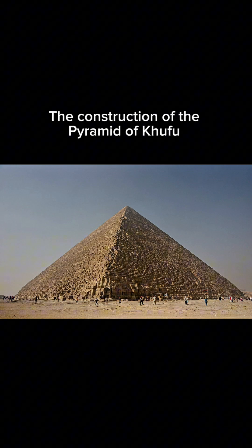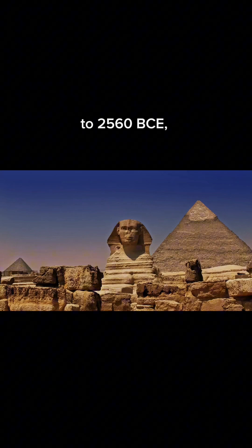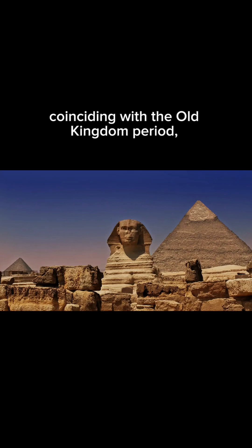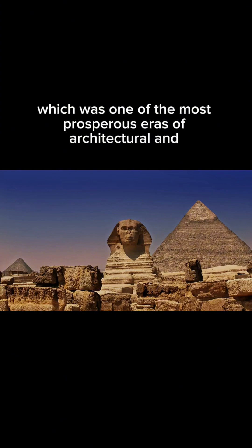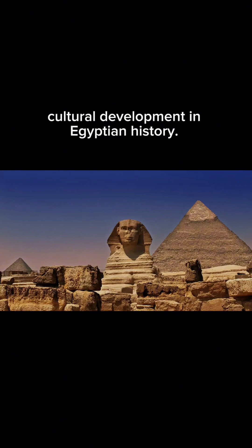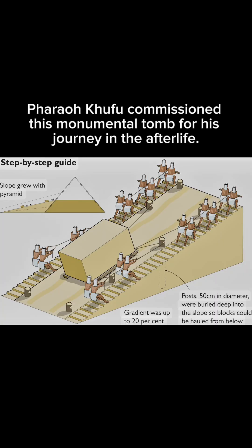The construction of the Pyramid of Khufu dates back to approximately 2560 BCE, coinciding with the Old Kingdom period, which was one of the most prosperous eras of architectural and cultural development in Egyptian history. Pharaoh Khufu commissioned this monumental tomb for his journey in the afterlife.